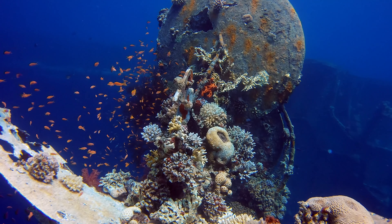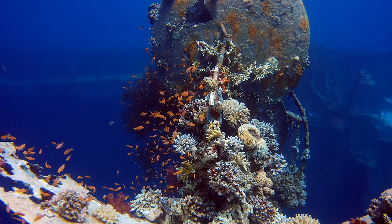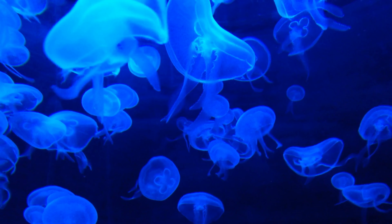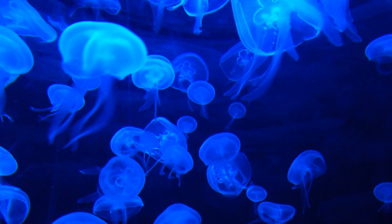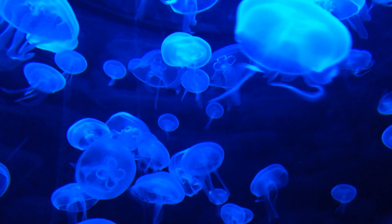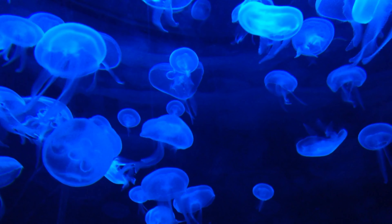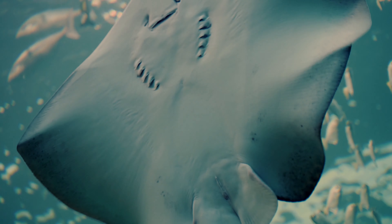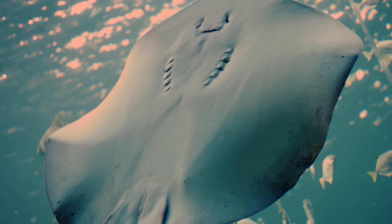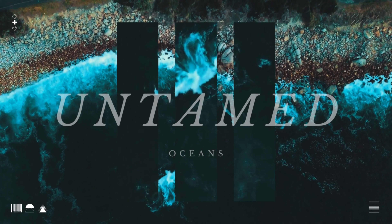Untamed Oceans will immerse you in the wonders of the underwater world like never before. With state-of-the-art filming technology and a team of expert divers and marine biologists, we will bring you up close and personal with some of the most elusive and fascinating creatures on Earth. Get ready to be amazed, inspired, and awed by the beauty and power of the Untamed Oceans.